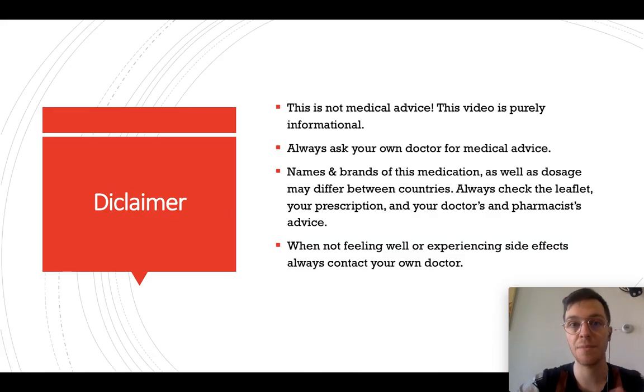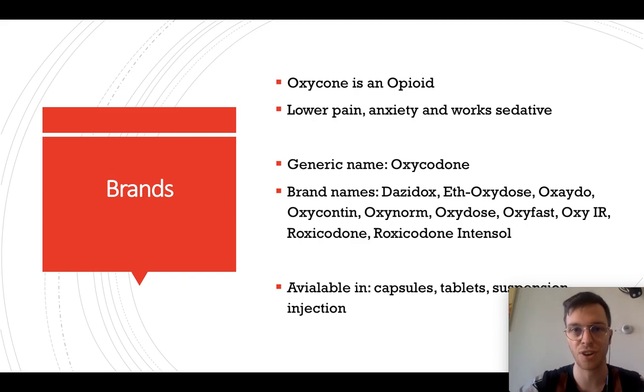First of all, a little disclaimer. This video is purely meant to be informational. This is not medical advice. And if you're looking for medical advice, please contact your own doctor.